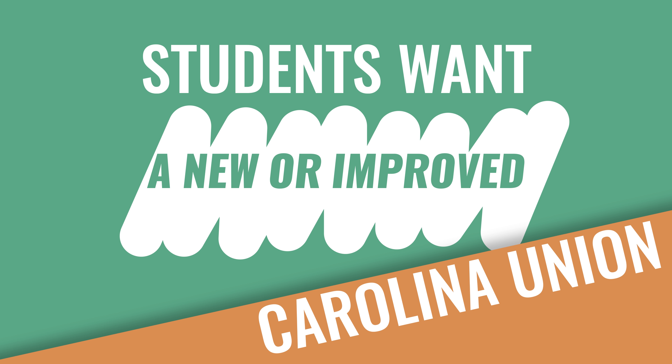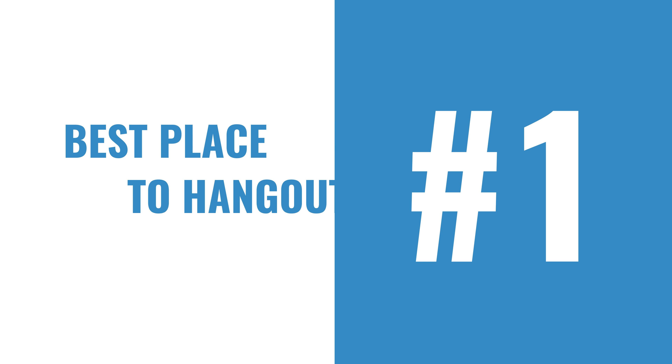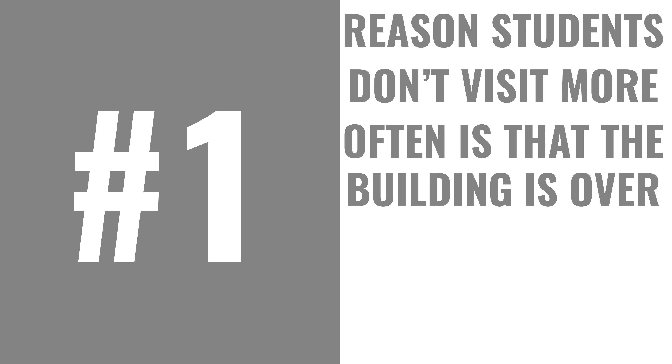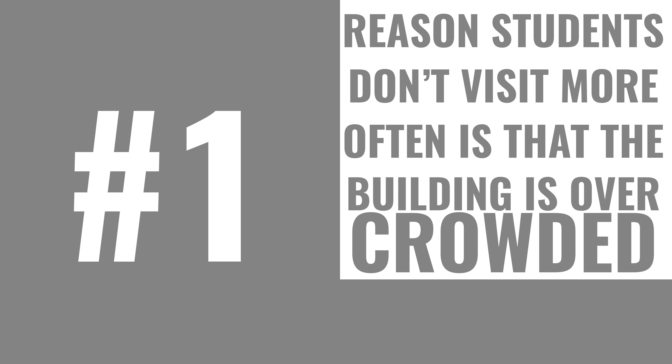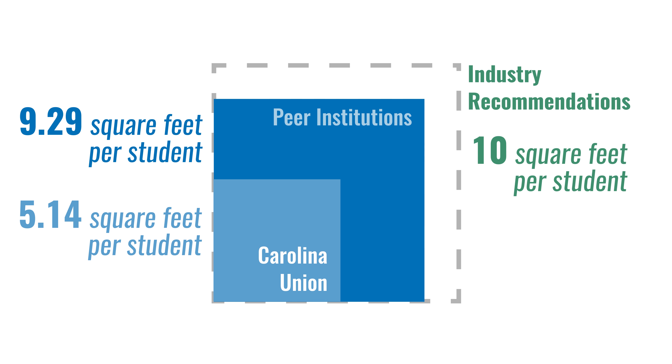What did we learn? Carolina students really want a new or improved union — 83.18% of students say constructing a new or improving the Carolina Union should be a priority at UNC. The Carolina Union is also the best place for students to hang out on campus, but the number one reason students don't visit more often is that it is overcrowded — probably because it is undersized compared to peer institutions and industry recommendations.